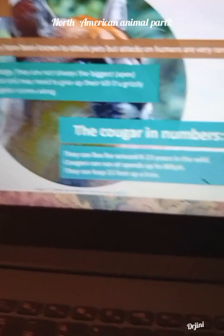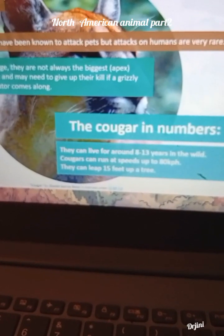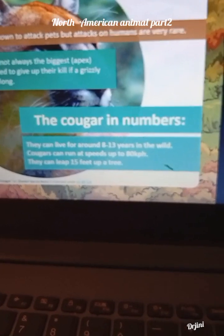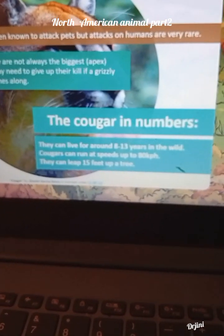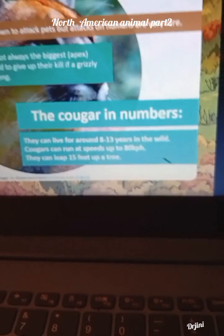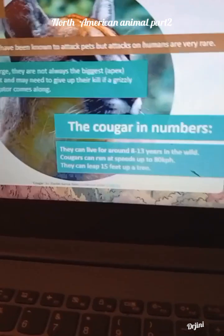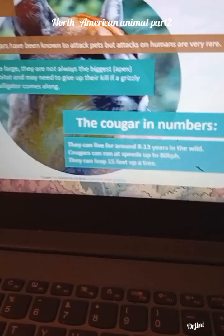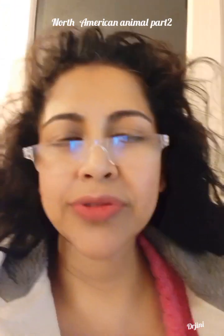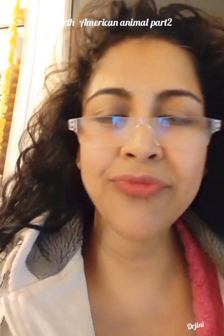Cougars in numbers: they can live for around 8 to 13 years in the wild. Cougars can run at speeds up to 80 km per hour and they can leap 15 feet up a tree. So that's all about North American animals. Hope children, you learned about North American animals a bit. Next time we'll learn something new. Bye for today.